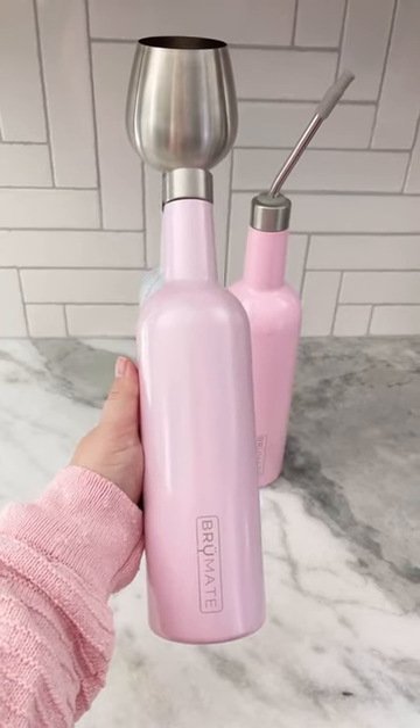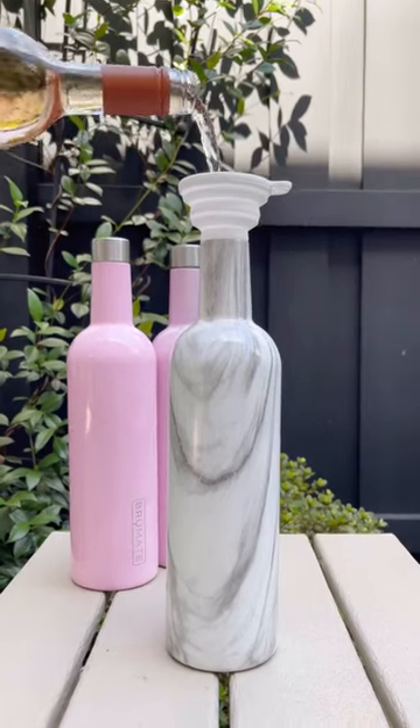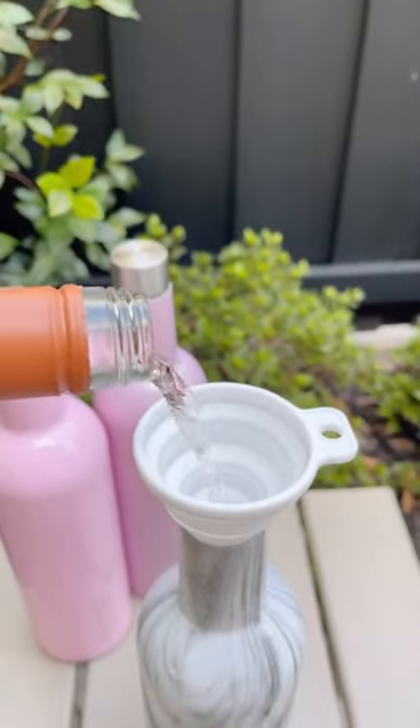If you're a wine lover, get ready to meet your new best friend. This wine canteen from Brumet can fit an entire bottle of wine, so you can take your wine with you wherever you go.